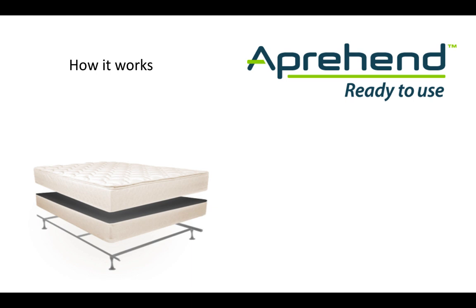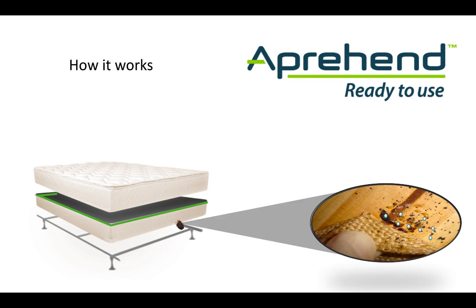Decisions made by the PCO on placement of the barriers are critical to the success of the treatment. Apprehend is sprayed in narrow 2-inch bands around the areas where bed bugs are known to walk. The spray barrier dries quickly and is invisible but contains millions of tiny spores which stick to the surface where they are applied. When a bed bug crosses the barrier, the spores stick to the bed bug in the same way that sand sticks to wet feet. When the bed bug returns to its harborage, the spores are easily transferred from bed bug to bed bug by direct contact. Every bed bug that comes into contact with the fungal spores will go on to die within 3 to 10 days.